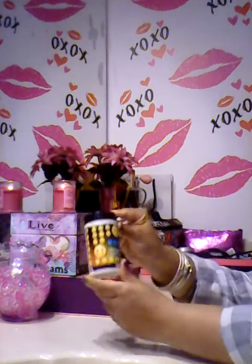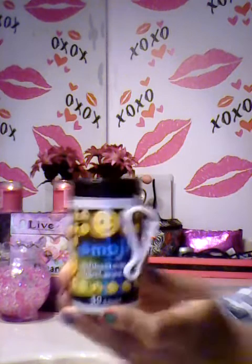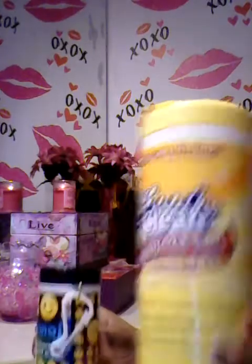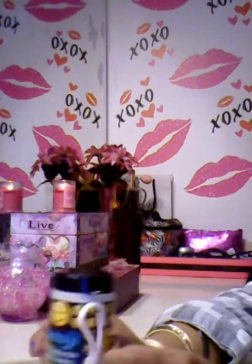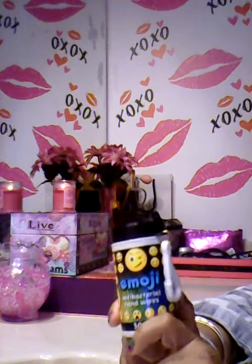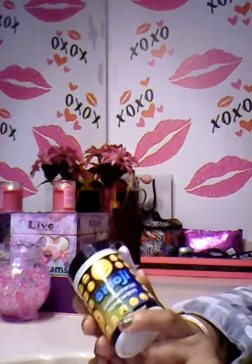Then I also found this little emoji container — it has antibacterial hand wipes in it. I thought this was so cute because it really reminded me of like the little container for the disinfectant wipes, but it's like a little mini version of it, and it even comes with a little keychain.